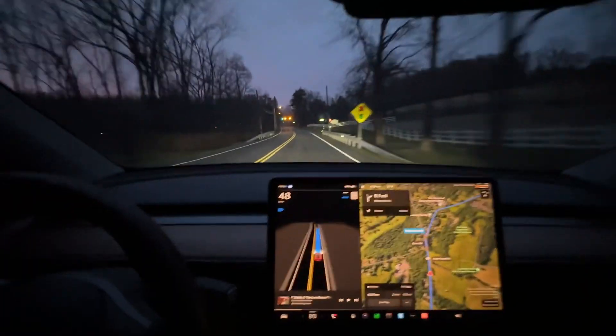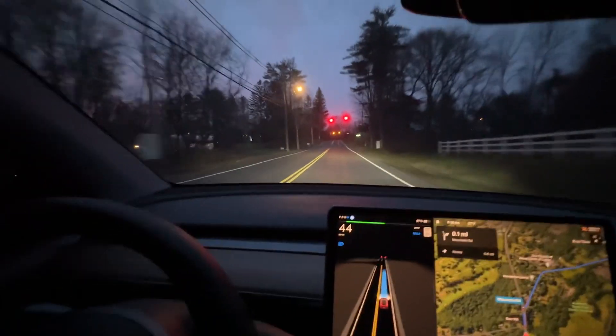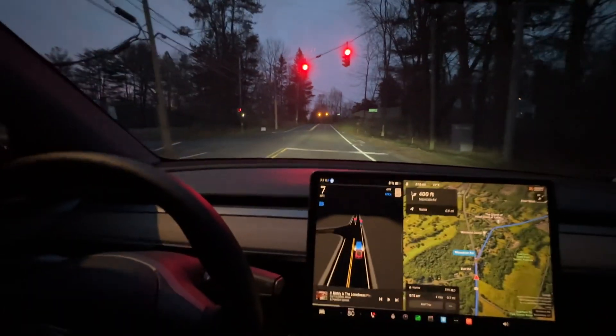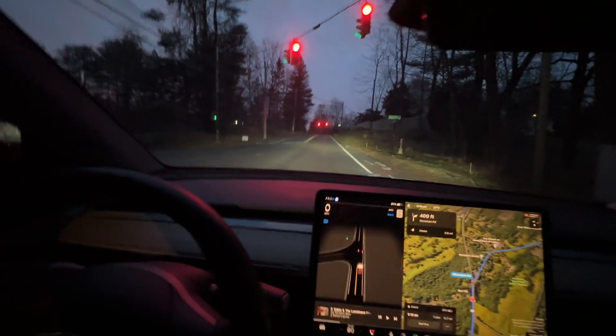Here we go — it's going to see this yellow light. If you have a Tesla... that was a little late, I'll be honest. A little late, wasn't dangerous, but definitely a little late. A couple of kinks to iron out, but it does not feel dangerous like the other version did.